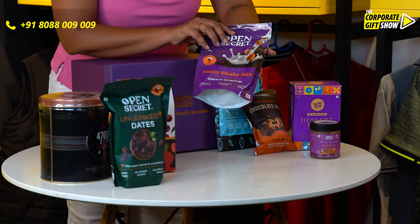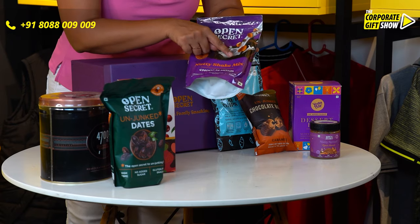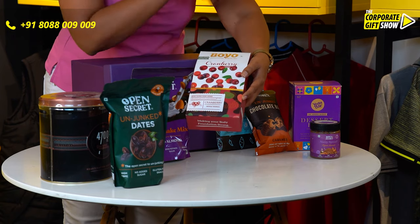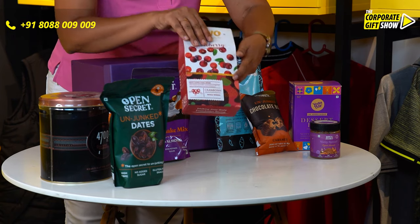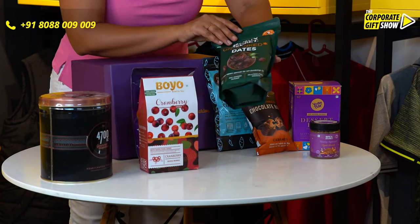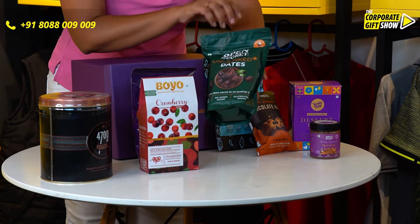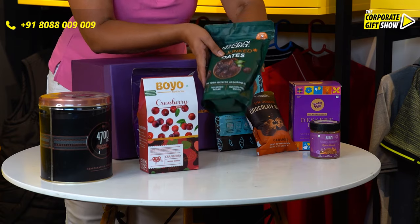Following that, we have the nutty shake mix in choco almond flavor once again. We also have dried cranberries, which are absolutely amazing for health. And one of the best — the unjunct dates by Open Secret, a huge packet of it. It's really heavy!